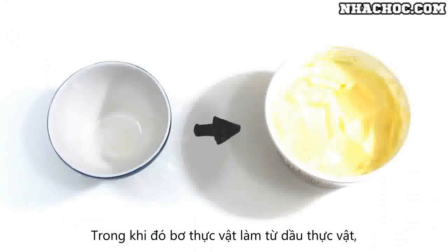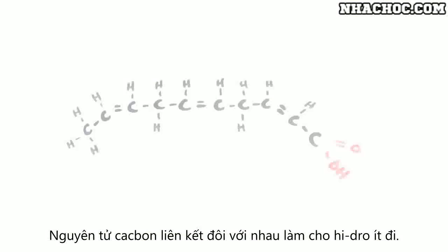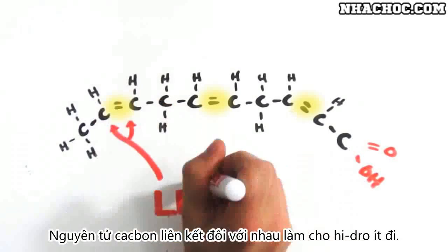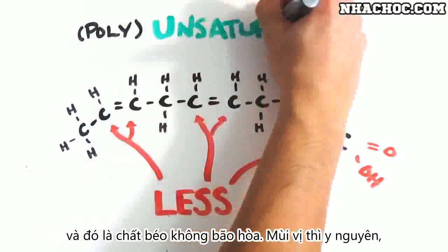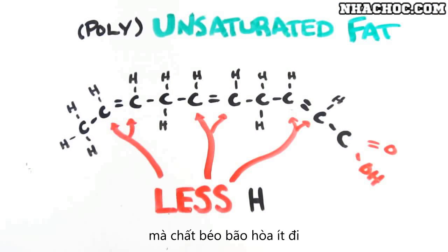Margarine, on the other hand, is created primarily from plant oils which have a similar but different chemical composition. The carbons double bond with each other so that fewer hydrogen atoms can fit, and we call this unsaturated fat. So far so good – a similar tasting substitute with less saturated fat, right?